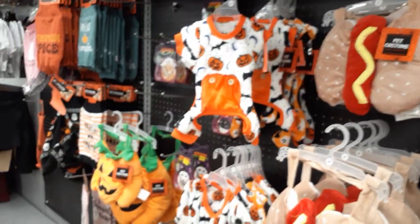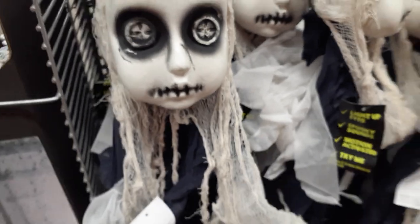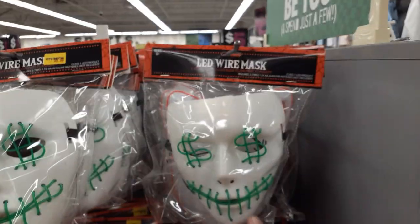They've got hot dog costumes — animal costumes, that stuff's creepy. Oh, creepy dolls — these guys are five foot again, blow-molded heads, so they can be outside.